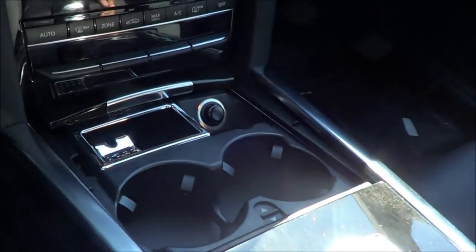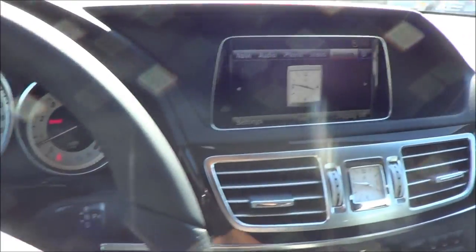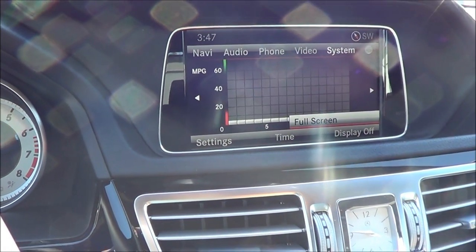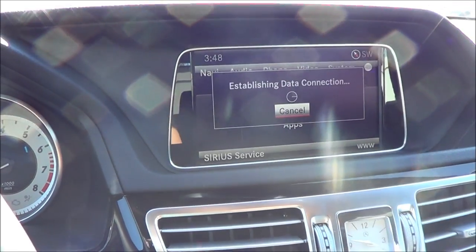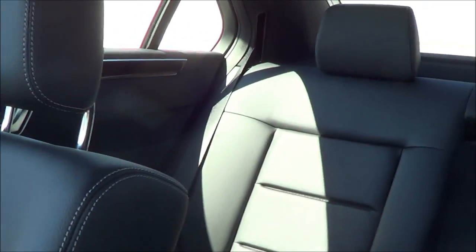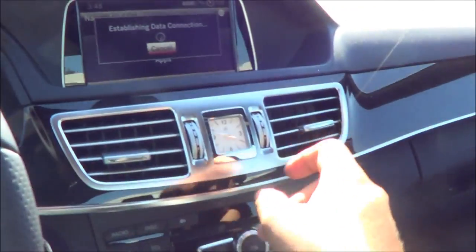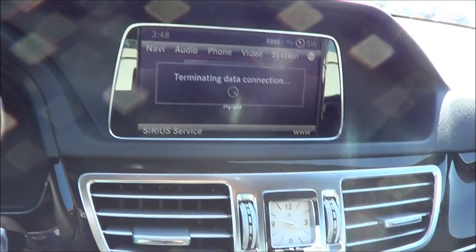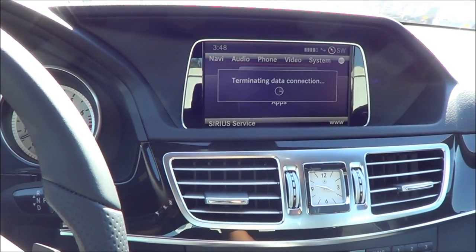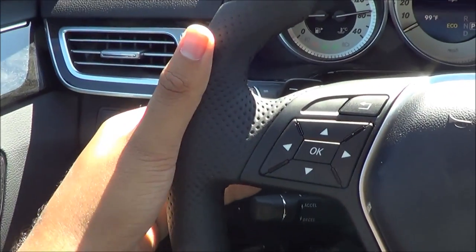Nice attention to detail throughout. You have a power tilt and telescoping steering wheel, Sirius satellite radio, and a CD player as well. There's also a power rear sunshade — nice to have. You have an analog clock. You can also access apps such as Facebook, Pandora, and more — of course you have to have your smartphone connected. And you do have paddle shifters for manual shiftability.